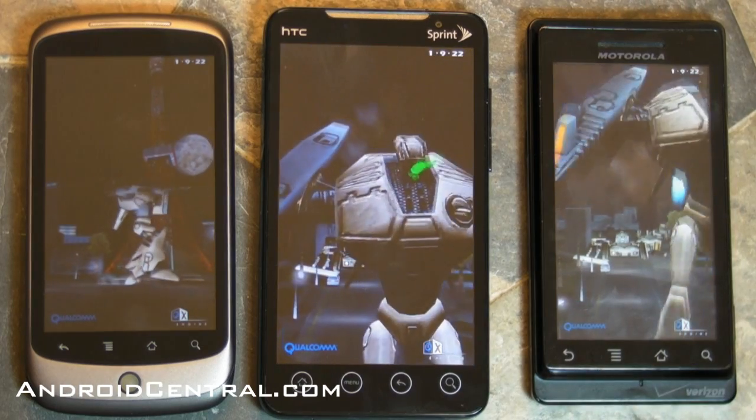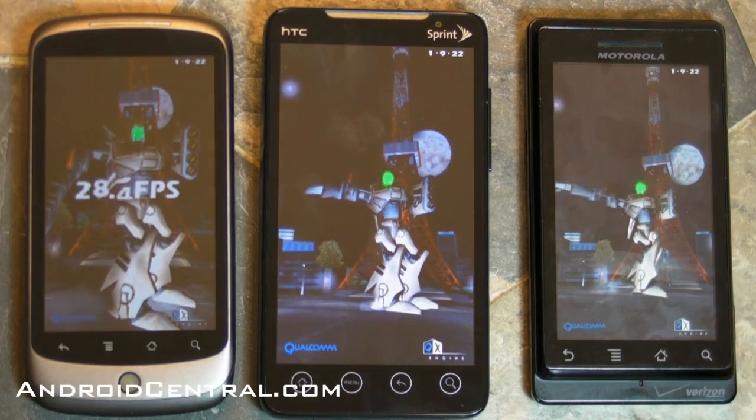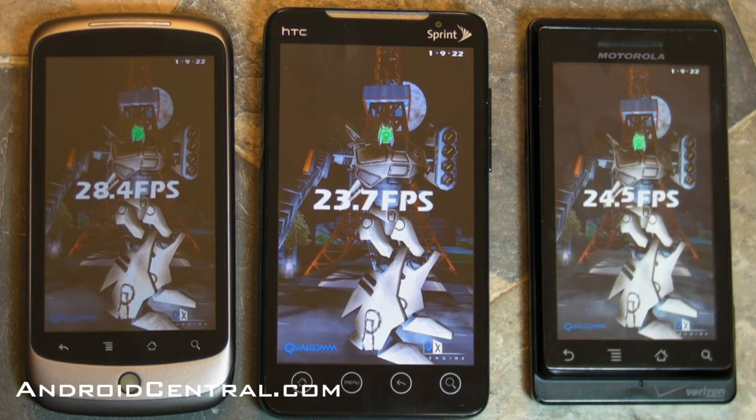All right, we're getting close to the end here. Let's see what we got: 28 and change frames per second on the Nexus, 23.7 on the Evo, and 24 on the Droid. So that's about normal. See you everybody.